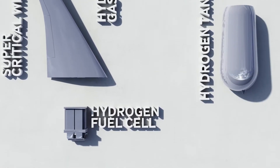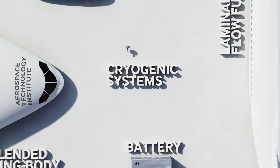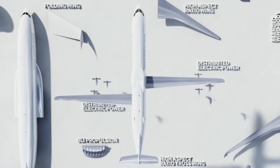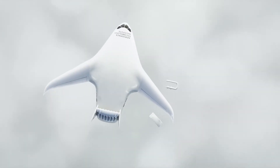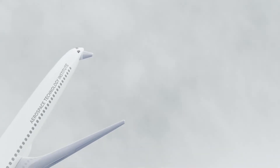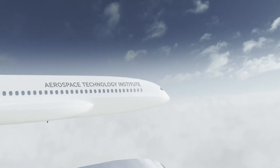FLYZERO, led by the Aerospace Technology Institute and backed by the UK government, is a one-of-a-kind research project aiming to realise zero-carbon emission air travel by the end of the decade. A team of experts from across UK aerospace and academia is working to develop the new technologies needed to propel the next generation of aircraft into our skies, fusing these technologies together to create and evaluate a fleet of groundbreaking new concepts, defining a truly sustainable future for the aircraft, airports and airspace of tomorrow.